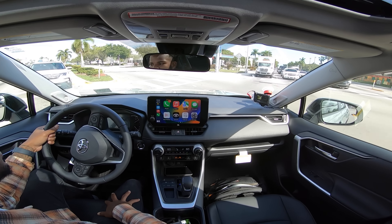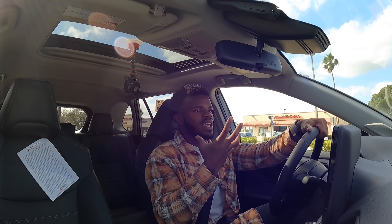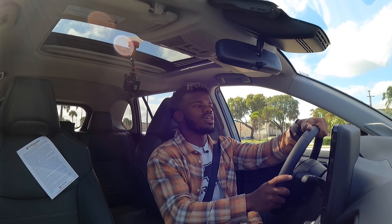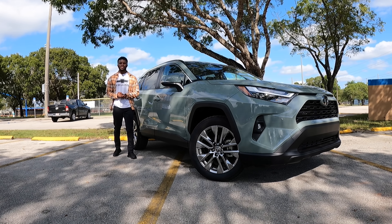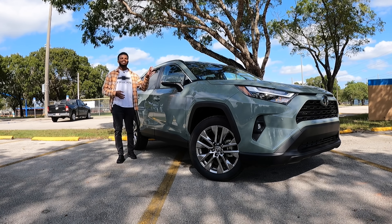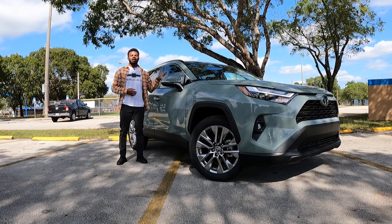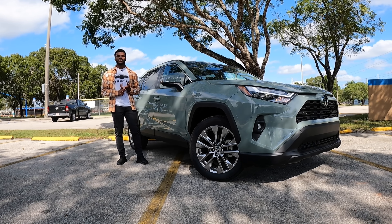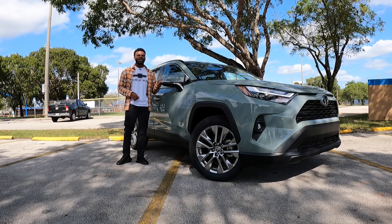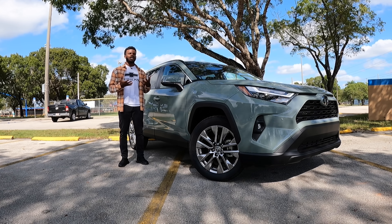Overall, if you like the RAV4, keep in mind it's the top seller in this segment — nearly 400,000-plus units sell every single year. After spending time with the 2023 Toyota RAV4 XLE, I like the nice tech upgrades Toyota has offered. The larger infotainment system runs the newer interface, and it now supports Apple CarPlay and Android Auto wirelessly — previously you had to use a cable to get CarPlay and Android Auto to work.